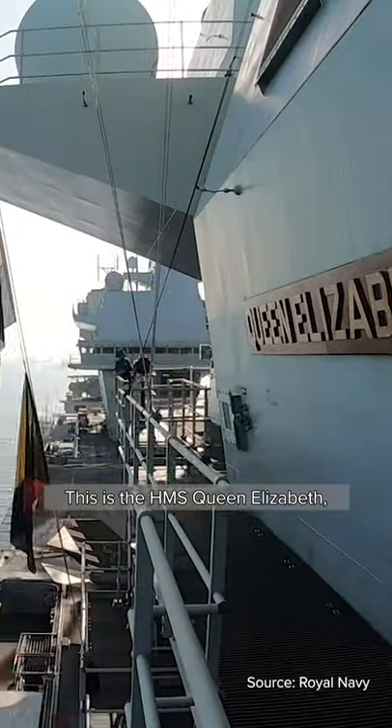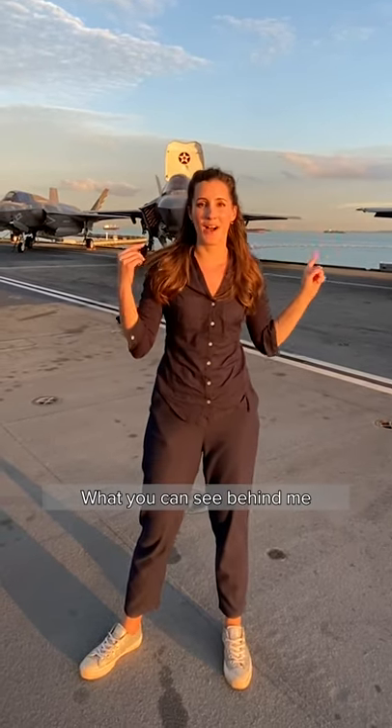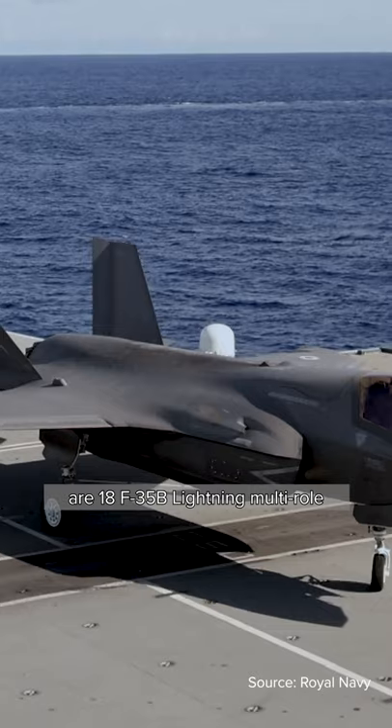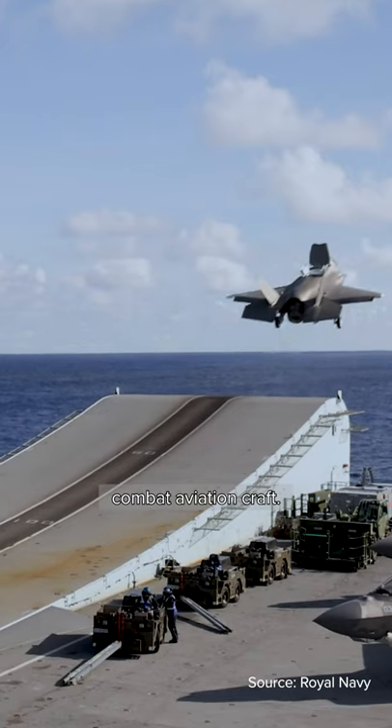This is the HMS Queen Elizabeth, the UK Royal Navy aircraft carrier in Singapore. What you can see behind me is an F-35B Lightning multi-role combat aviation craft.